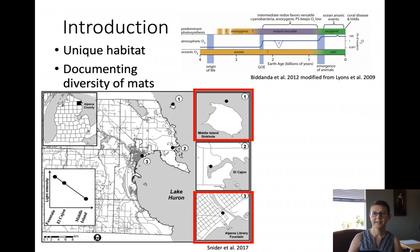In addition to the sinkhole, a fountain in the Alpena area outside of their library was discovered to have the same groundwater source that was compositionally similar to that of the sinkhole.